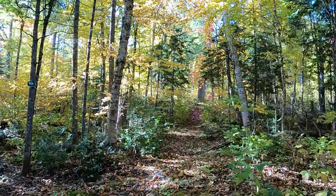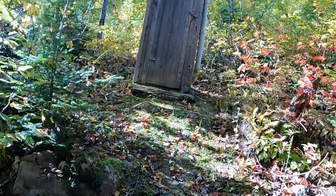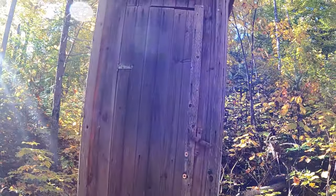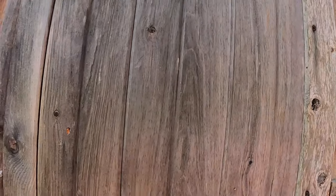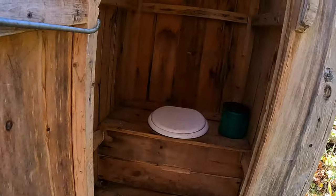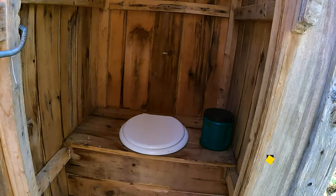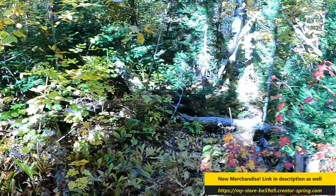We're going to go sneak a peek at the privy. It looks like something's probably been living in here. Not too too bad — you'd want to leave the door open though when you're doing your business because it's tight.